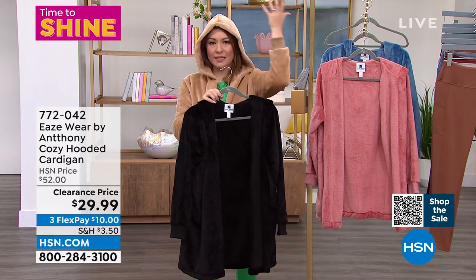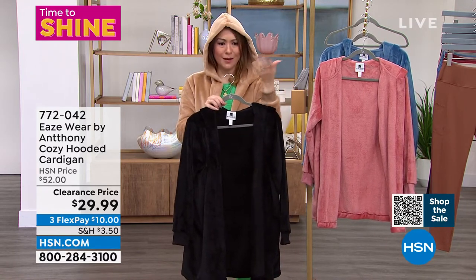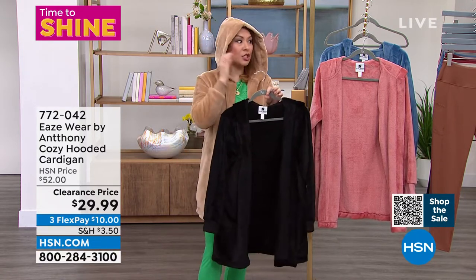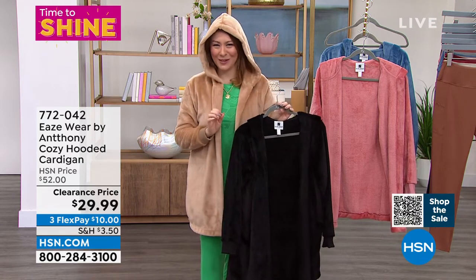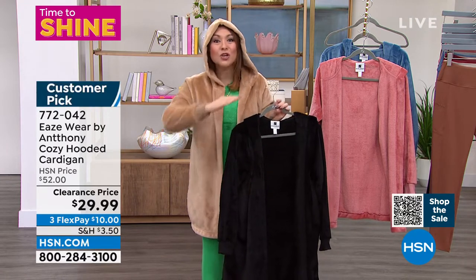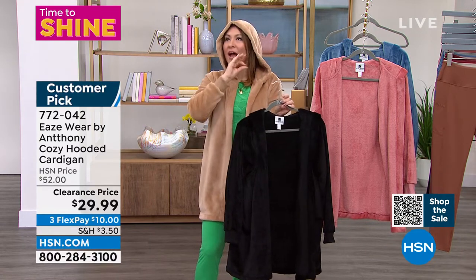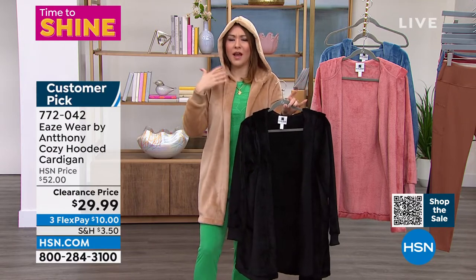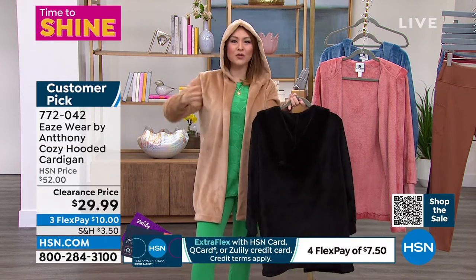The moment we started talking about this, the lines lit up — people were like, I cannot believe this incredible price. On a flex pay you're wearing this after ten dollars. If you think this looks luxurious and amazing on camera, I am so excited for you to get this home, open it up, feel it, and wear it. Because of the hoodie you can do a sporty look like Christina, but by every means possible you can dress this up with an LBD and take it to another level.